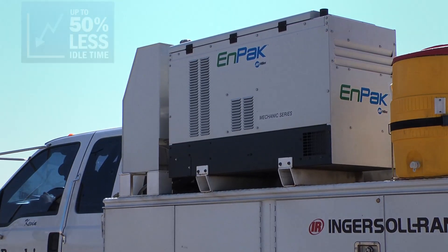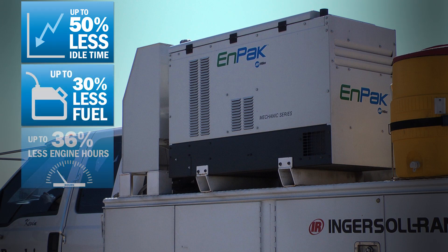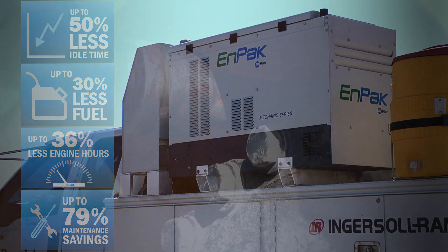MPAC reduces idle time by up to 50% and lowers fuel costs by up to 30%. It also extends truck engine life because with MPAC, you reduce truck engine hours by up to 36%, which also means up to a 79% savings in maintenance.